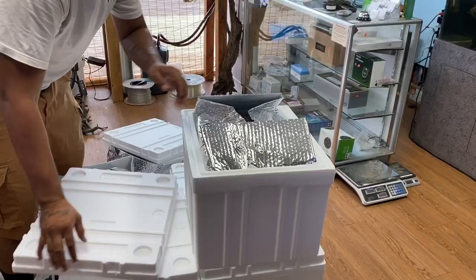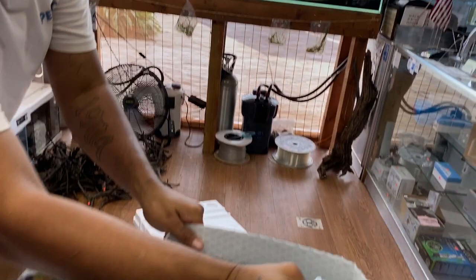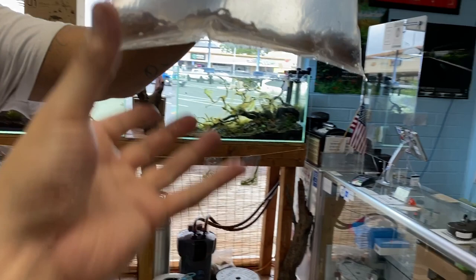So you guys can see — a lot of cardinal tetras. Another leopard ctenoma. And we have vampire crabs — let's see those. Can't really appreciate the color here but these guys are stunning. They have some yellow, purples, and red. Very nice vampire crabs with yellow eyes — very cool looking guys.